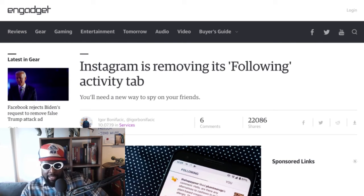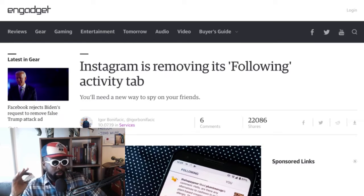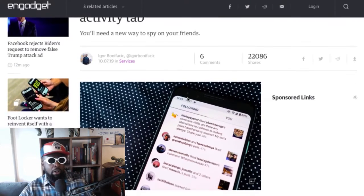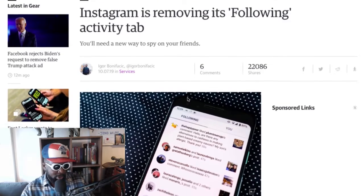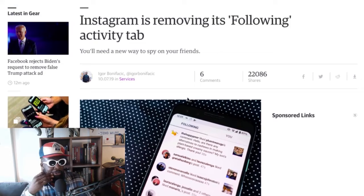Also, the fact that they're going to get rid of likes eventually might get rid of the need to have a Finsta account, because Finsta accounts were kind of where you threw up all your nondescript, loosey-goosey, having-fun images. So maybe with the removal of the follow tab and the removal of likes, you might see people posting more organic stuff on their main Instagram profiles. I'm sure for people that want to creep on others without being noticed, they're probably going to be super happy that the follow tab is gone.